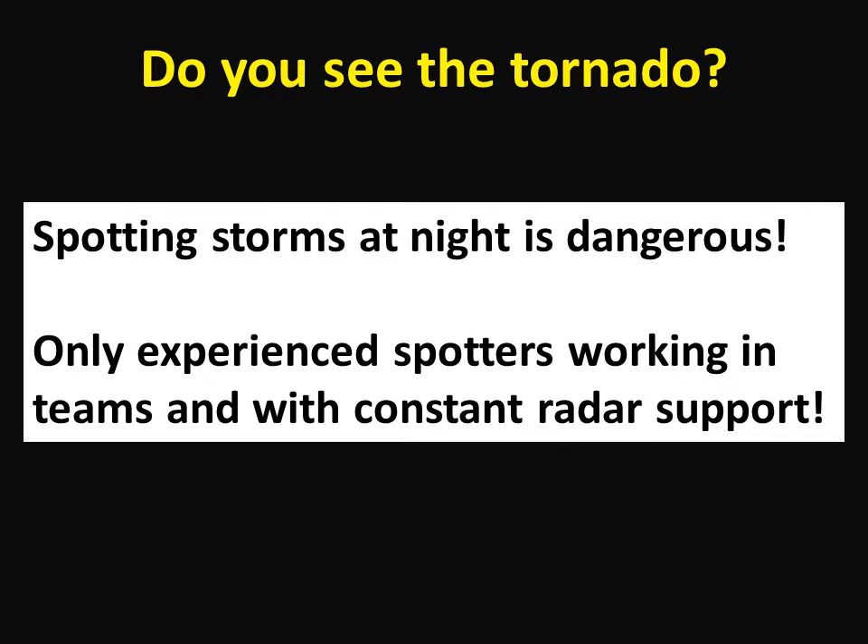what you can't see can literally kill you. Storm spotting at night is exceptionally dangerous. It is much more difficult, sometimes impossible, to identify key cloud features at night. Darkness makes it nearly impossible to determine if a cloud feature is rotating.